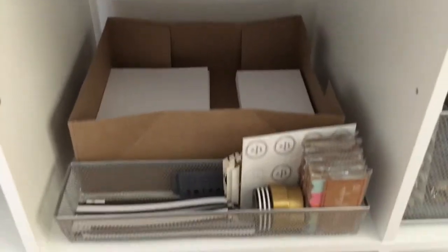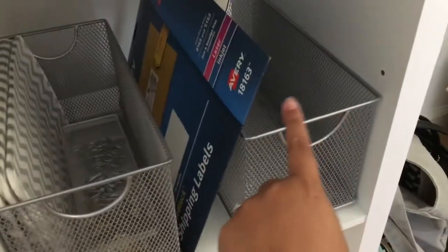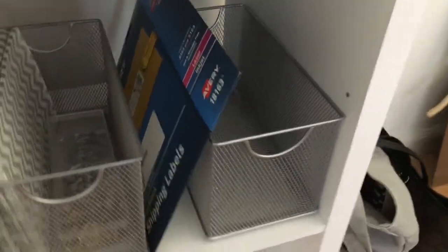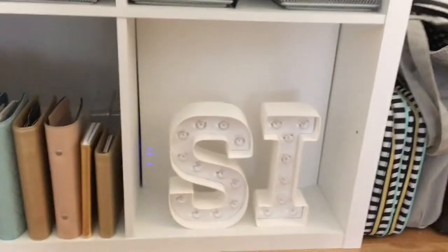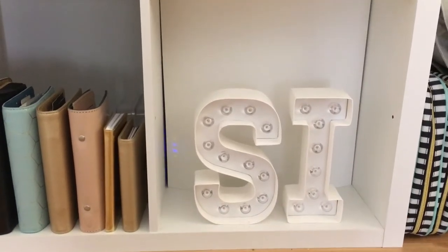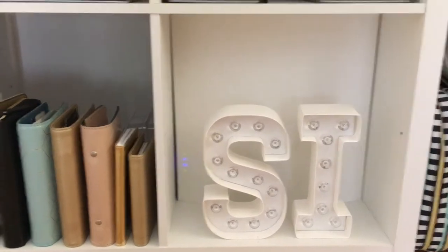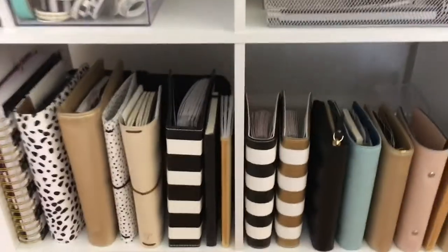I have my insert paper, packing supplies, more packing supplies. Here is usually where my bubble mailers are. Then down on the bottom shelf I have my — those are Heidi Swapp marquee letters.